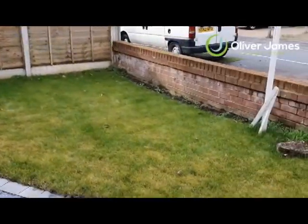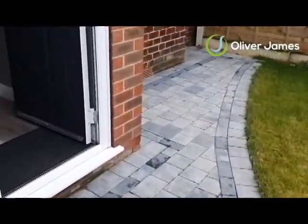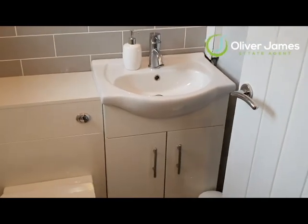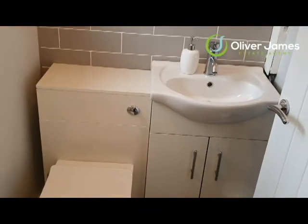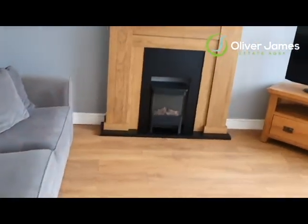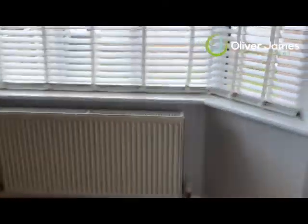So into the property now — you've got a gorgeous driveway here. The roof was done about two years ago and all the gardens have been done within the last year. You've got a nice composite door as we come in, into the downstairs toilet with a vanity sink unit, modern grey tiling, lovely floors as we go into the property.